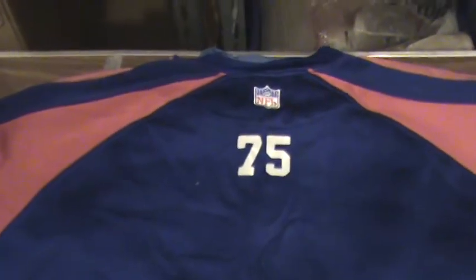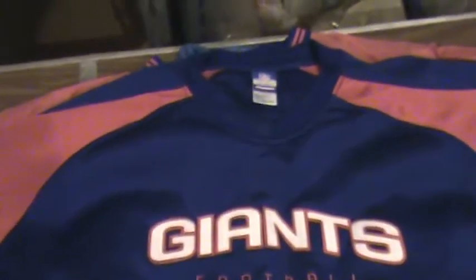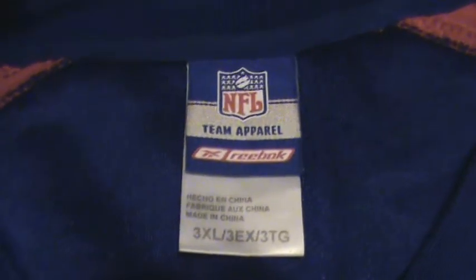Another jacket — this one is number 75 on the back. It's a big, very heavy material sweatshirt. This is the front of this one, so this could have been number 75. Here's the tag: Team Apparel NFL, Giants football. It's very heavy and brand new. This does not look like it's been worn — again, number 75 on the back.